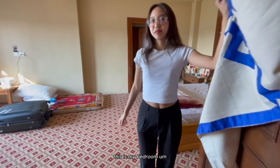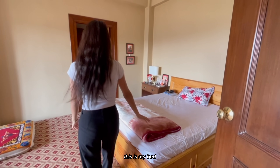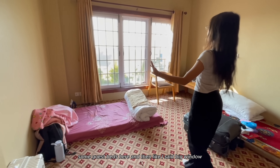This is my bedroom. This is my bed, some guest beds here, and then like I said, a big window.